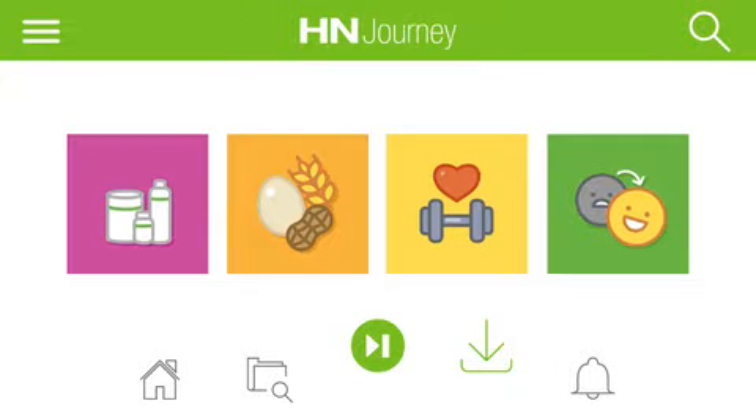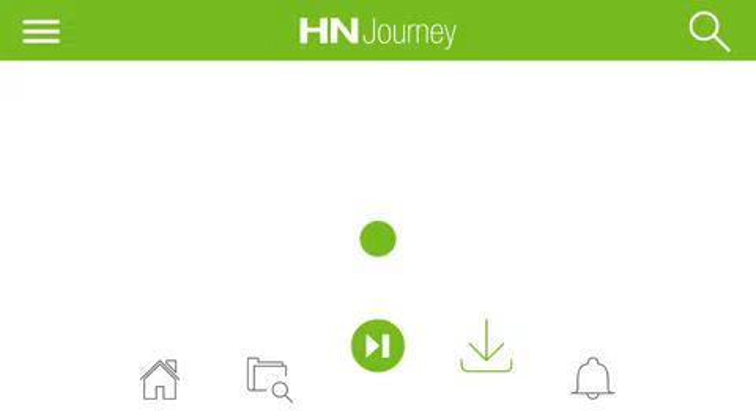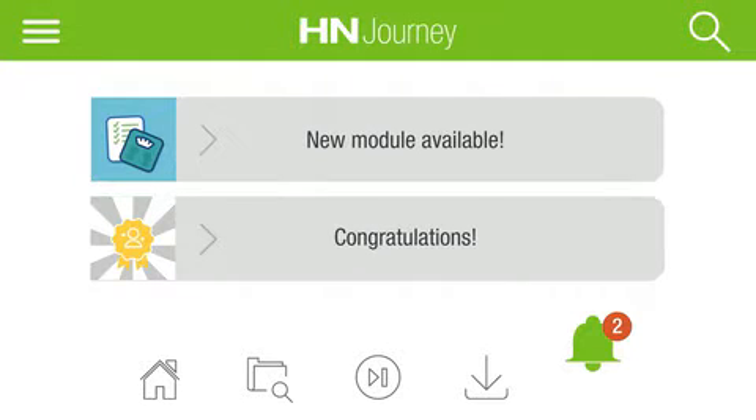Save your favorite modules in the playlist or download modules to your mobile device for viewing wherever Wi-Fi isn't available. Get updates about new content and features, as well as recognition messages along your learning journey.